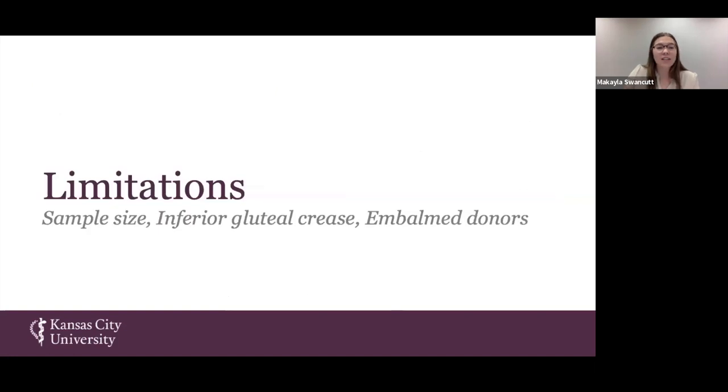There are some limitations of our study. The sample size of only 23 limbs is relatively small, although it is a great increase over the last previously performed study which only included 10 limbs. Our donors also lacked the inferior gluteal crease, though we used our grid system to counteract that. Additionally, there is known shrinkage of nerves and arteries in embalmed donors due to the drying-out process.